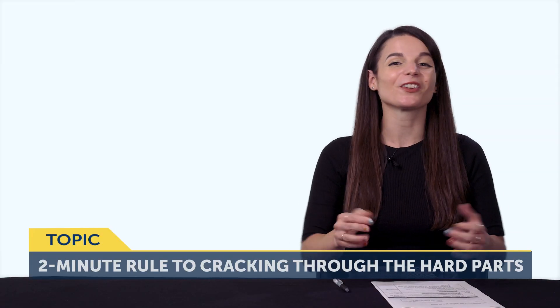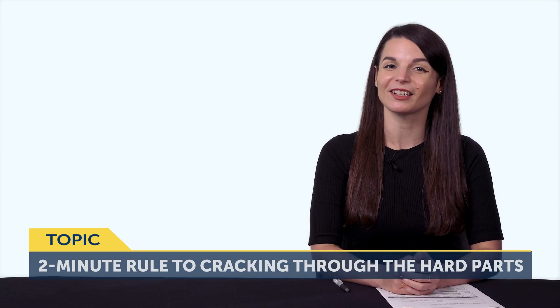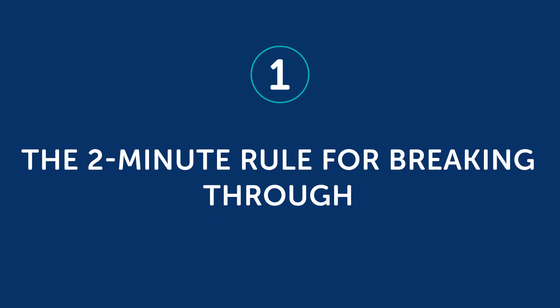The 2-Minute Rule to cracking through the hard parts of language learning. Part one: the 2-minute rule for breaking through. If you think about the language you're learning, what are the specific points that you're struggling with? Is it conjugating certain verbs or a certain tense? Leave a comment below and tell us what your trouble spots are. It's practically a guarantee that if you're learning a language, you'll run into trouble from time to time.